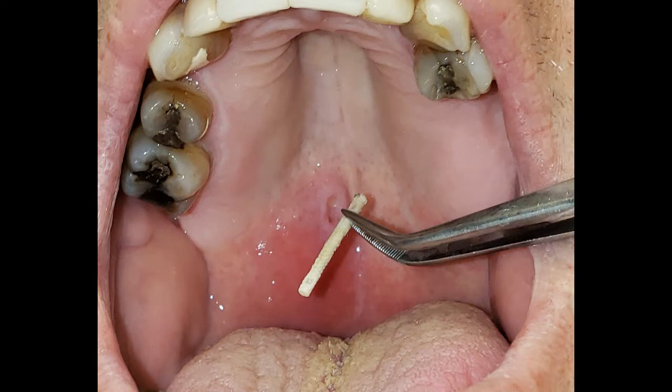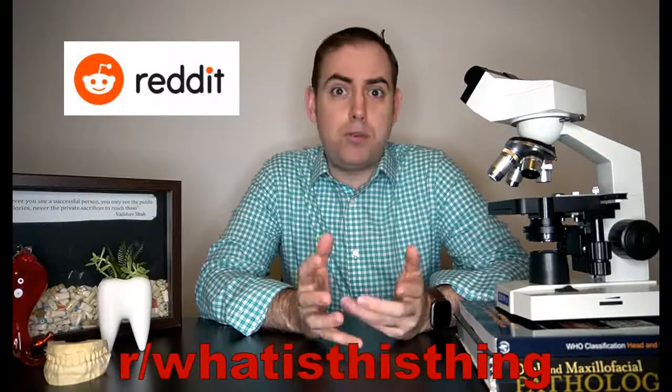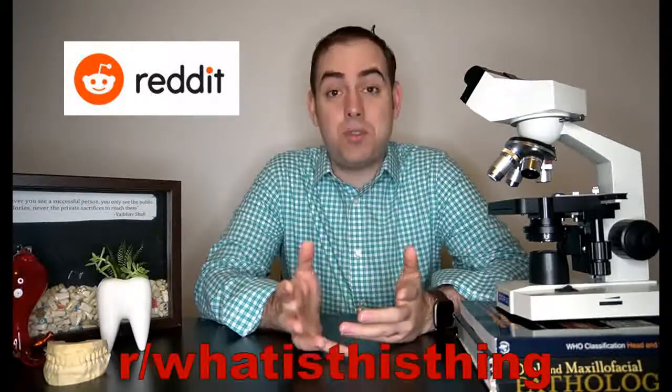But what was this thing? We had no clue. Here's the thing about most pathologists — we love a good mystery, and the best cases are the unique ones that require a little bit of work to get to the bottom of. Since no one really knew what this thing was, I suggested to my boss that maybe we try to post it on Reddit. I'm not a huge Reddit user, but I remembered stumbling across the subreddit 'What Is This Thing' and thought maybe we could crowdsource an answer.